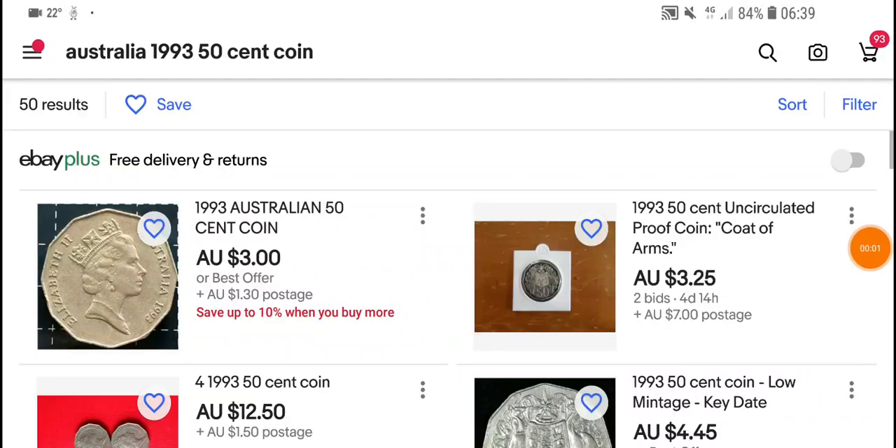Hello fellow coin collectors, this is Glenn back with another video. Today we are going to have a look at the values of the 1993 50 cent coin. If you're not too familiar with this coin, it's actually a low mint 50 cent coin — only 1 million coins were actually issued for circulation.